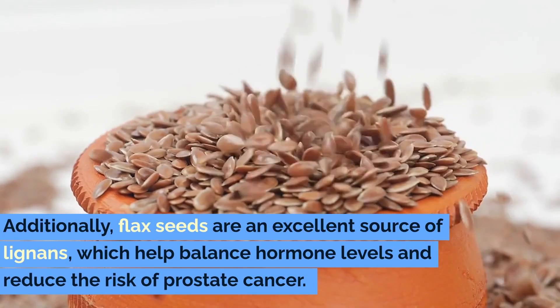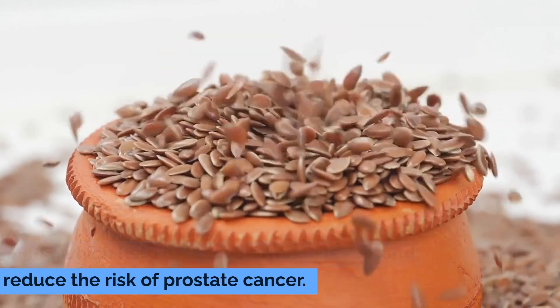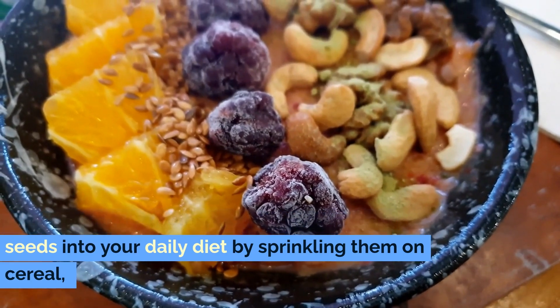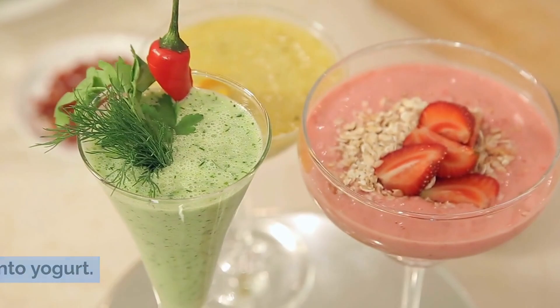Additionally, flax seeds are an excellent source of lignans, which help balance hormone levels and reduce the risk of prostate cancer. Incorporate one to two tablespoons of ground flax seeds into your daily diet by sprinkling them on cereal, blending them into smoothies, or mixing them into yogurt.